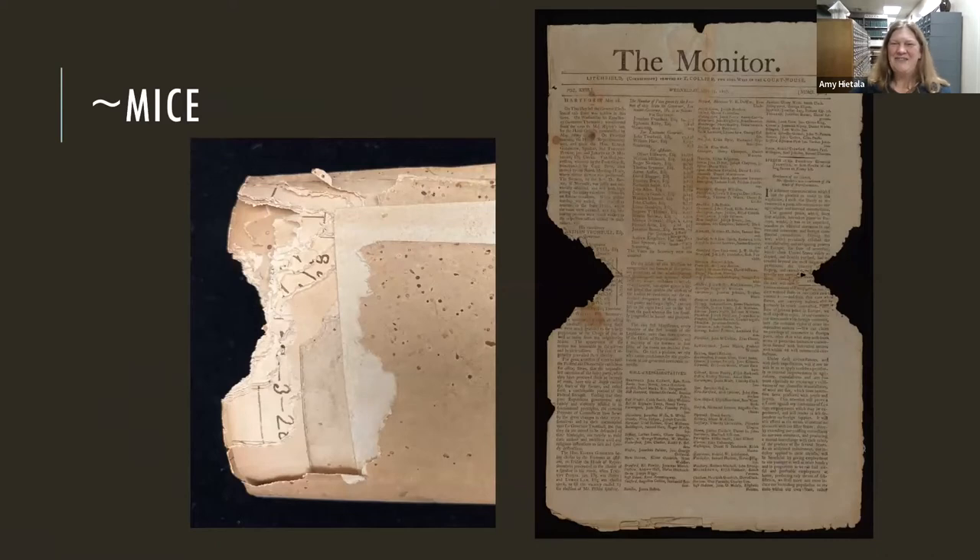Another issue is mice. If you live in any older house you may have encountered these. Mice love to shred paper for their nests — if you've ever found a nest, it's usually straw, hay, and paper shredded together, and they're finding your paper to use for those nests.